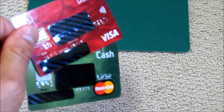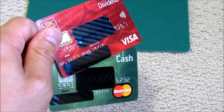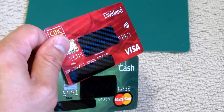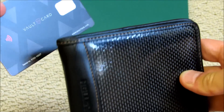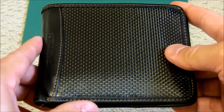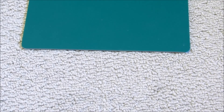One thing that potential thieves could do is they can skim the data off these cards and actually copy it onto another blank card and start making purchases, or they can use the data they've collected to make purchases online, or even sell your credit card information to somebody else. So there you go — a few ways to protect yourself and your personal data on your contactless payment cards, using either Vault Card as an active solution, or some sort of RFID blocking wallet as a passive solution. If you found this video useful, please share it with your friends and family and subscribe — it will help support the channel.